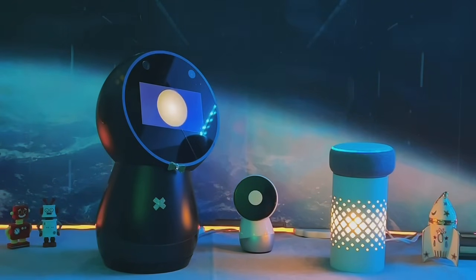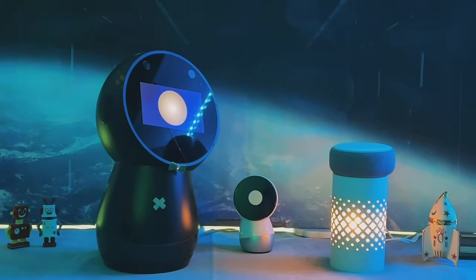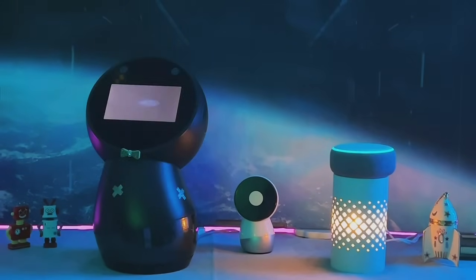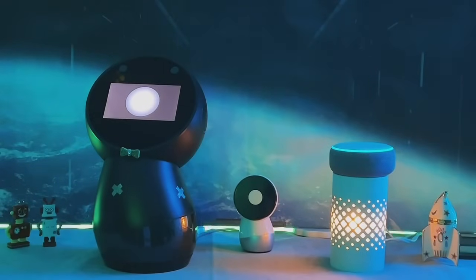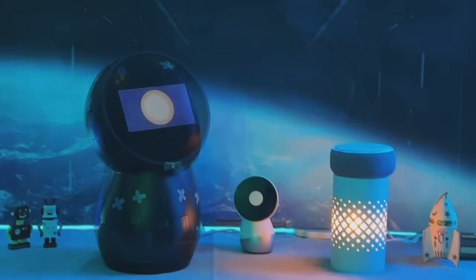Companion robots are becoming more advanced and integrated into our daily lives. From assisting with tasks to providing companionship and entertainment, companion robots have the potential to enhance our lives in countless ways. With continued advancements in AI and robotics, the possibilities for companion robots are endless.